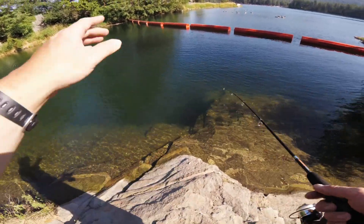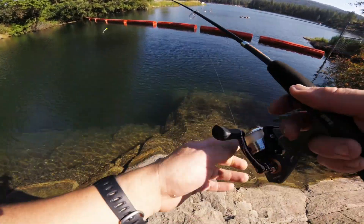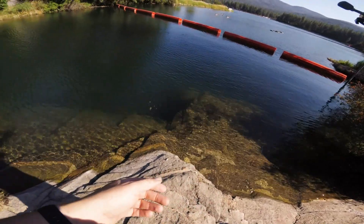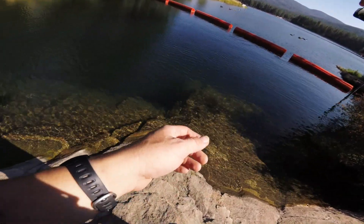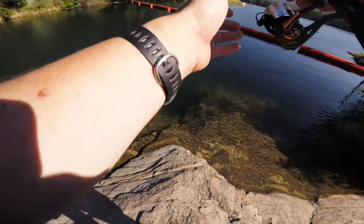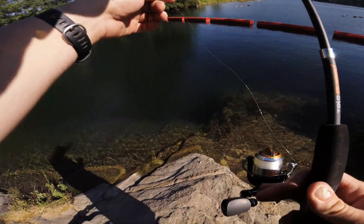One thing to watch — even though this is a product review, this is also a how-to. Watch your bubbles in the water. You see what looks like fart bubbles in the water? I can guarantee you fish are nearby. Guaranteed.